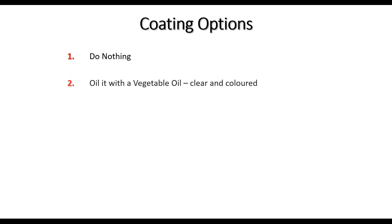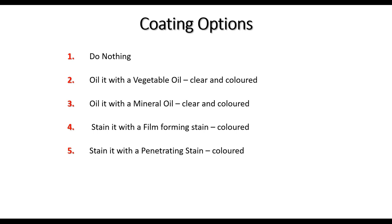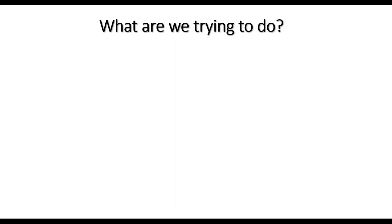Coating options include: do nothing, oil it with a vegetable oil (clear or coloured), oil it with a mineral oil (clear or coloured), stain it with a film forming stain, stain it with a penetrating stain, polyurethane it, or use a solid paint. Today is about looking at those different options and their pros and cons so you can make a more informed decision — especially for designers, property owners, and builders who need to understand the performance difference.